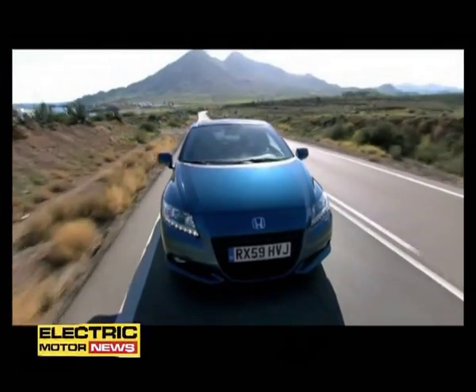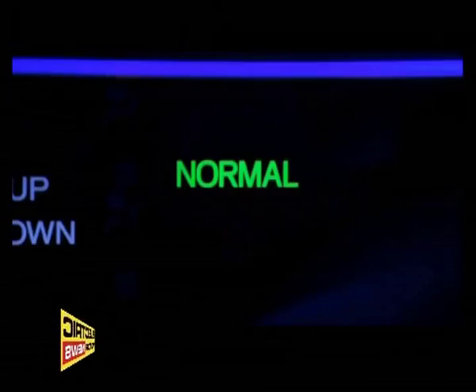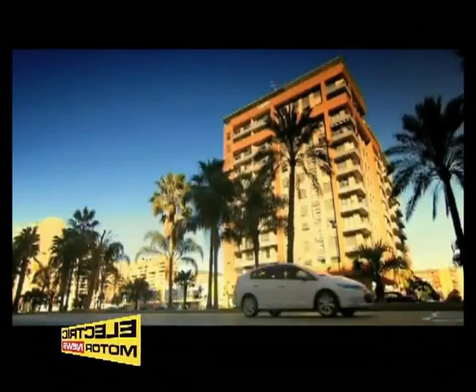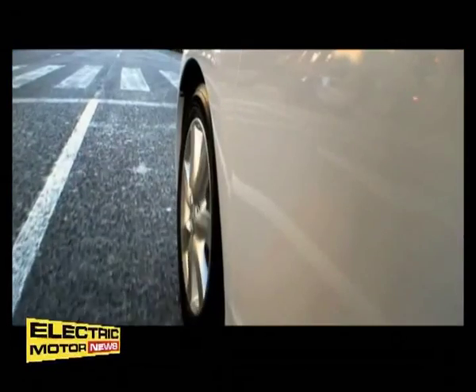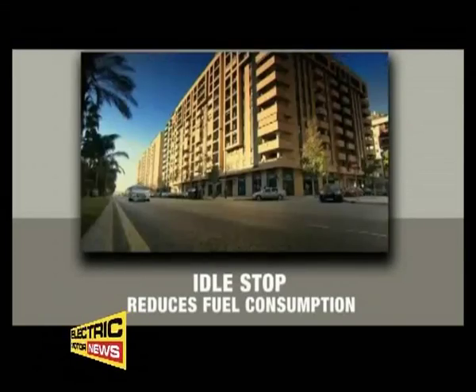It blends hybrid efficiency with a six-speed manual gearbox, a more powerful 1.5-litre engine, and sports suspension. Every Honda hybrid also benefits from idle stop technology, which automatically shuts down the engine when you come to a stop, reducing fuel consumption even further.